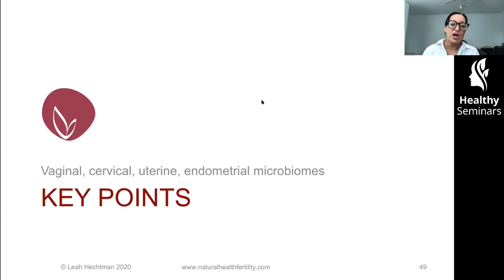Key points for the vaginal, cervical, uterine, and endometrial microbiomes: the number one species to focus on is lactobacilli, remembering it needs to be in balance with all other species — any increase in others needs to be treated. It's vitally important that vaginal health is visibly and symptomatically stable. Don't settle for second best; treat until you achieve no odour, no redness, no changes, healthy clear cervical fluid, no discomfort from sex or menses.